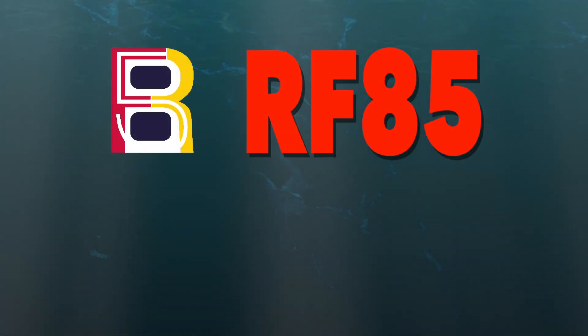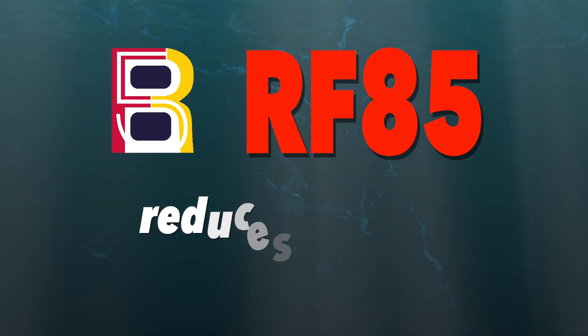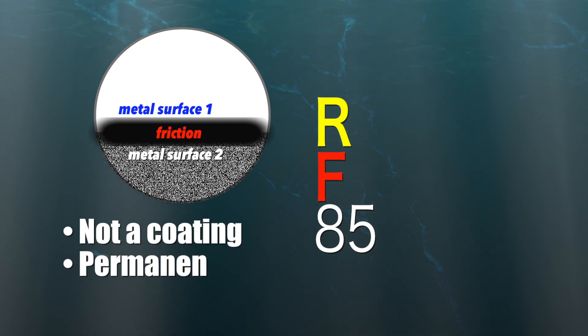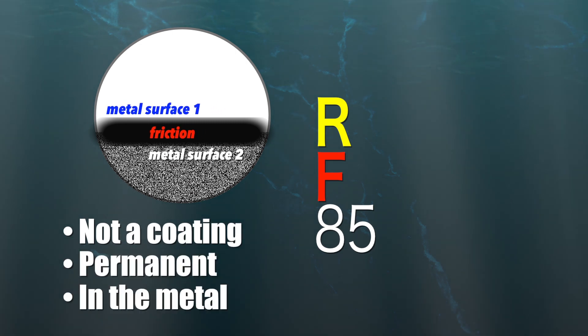Nanotechnology has brought us RF85, which, without lubrication, reduces metal-on-metal friction by 85%. RF85 is not a coating. It is a permanent treatment. It is in the metal.